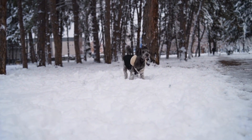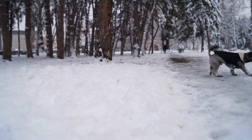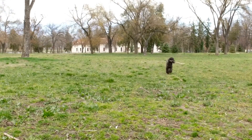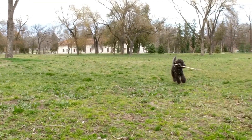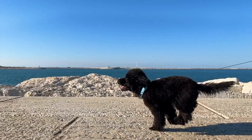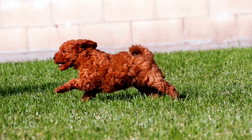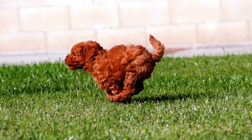Tip 10: Regular veterinary check-ups. Regular visits to the veterinarian are crucial for monitoring your poodle's overall health, including their hydration levels. Your veterinarian can provide valuable advice tailored to your pet's specific needs and may conduct tests to ensure your poodle is adequately hydrated. In conclusion, ensuring your poodle drinks enough water is essential for their well-being. By adopting these hydration tips, you can help keep your furry friend properly hydrated and promote their overall health.